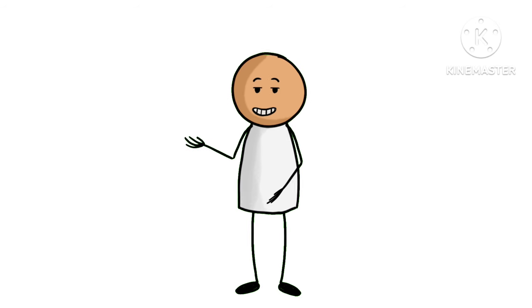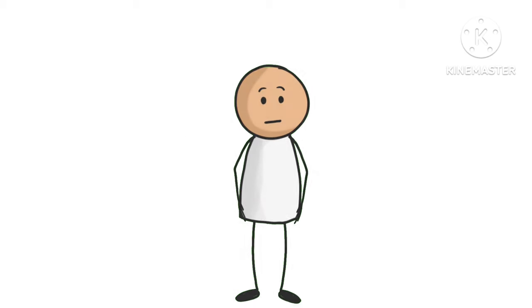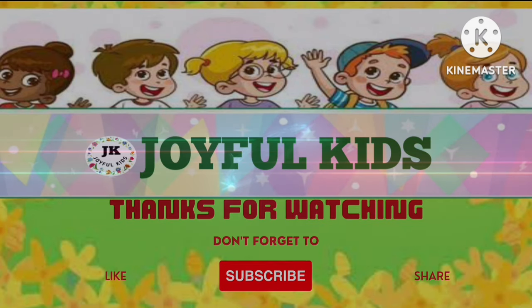At Joyful Kids, happy exploring young scientists! Thanks for watching Joyful Kids — don't forget to like, subscribe, and share.